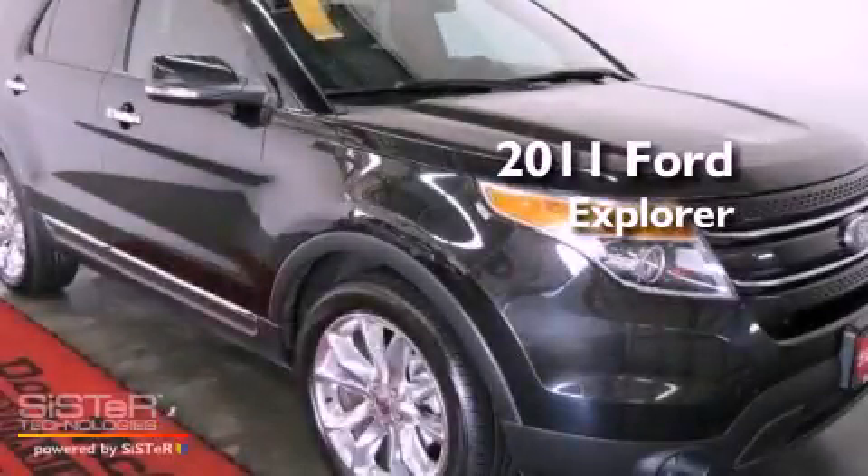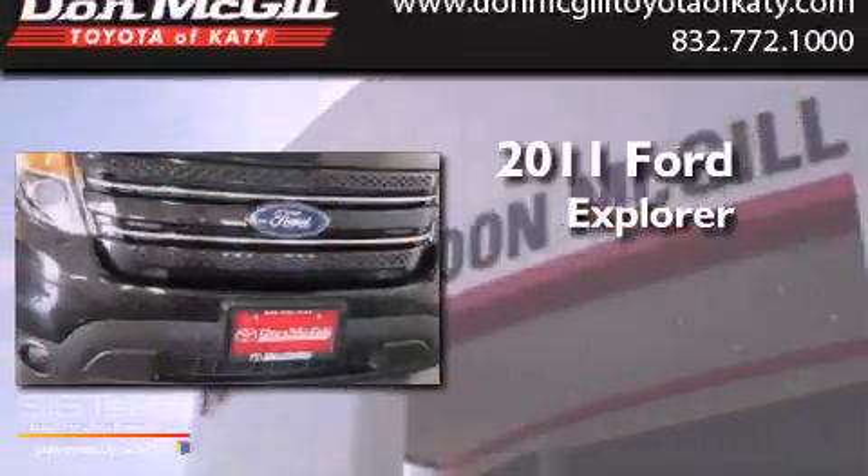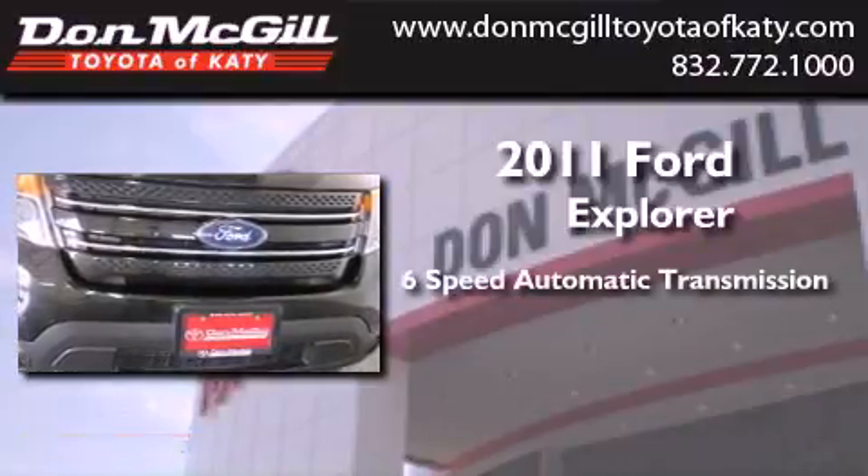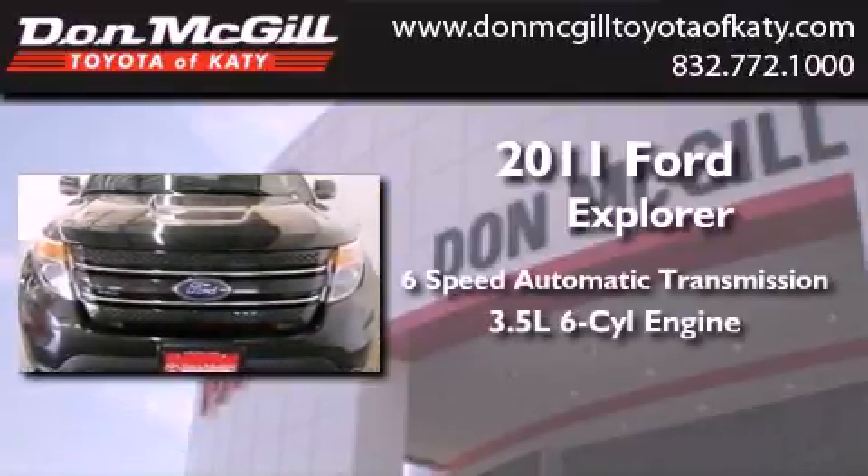This is a 2011 Ford Explorer. This SUV has a 6-speed automatic transmission and a 3.5-liter V6.